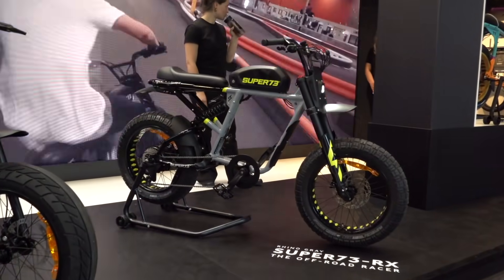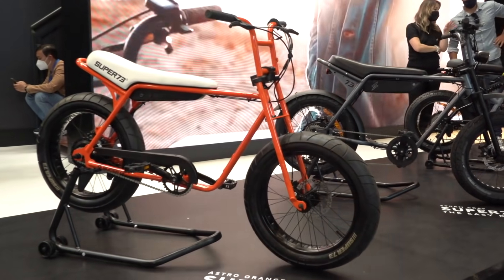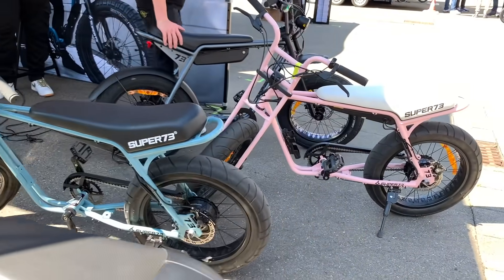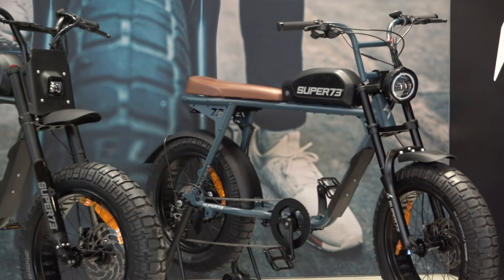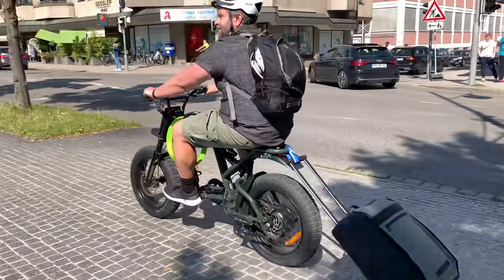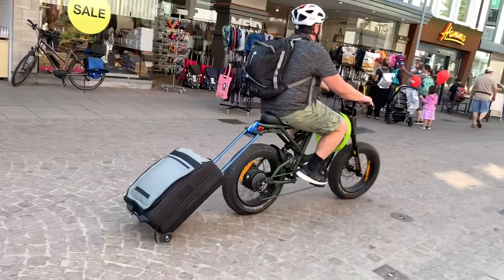Going a different direction, Super 73 was on site with their moped e-bikes, showing off a style that is often imitated but never truly matched. Super 73 has pretty much defined the moped-style e-bike that harkens back to the 70s and 80s era of minibikes, but with a 21st century twist. We even borrowed a couple of these e-bikes to get around Germany with, doing some serious commuting over a two-week trip. If there was one e-bike I needed to do just about anything, a Super 73 would be an excellent choice.